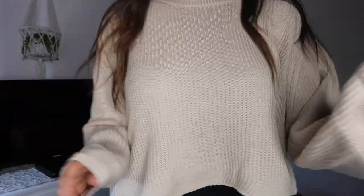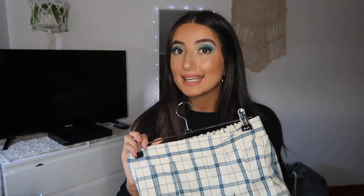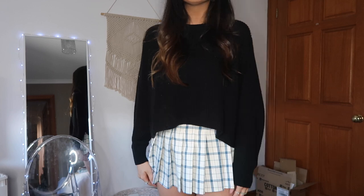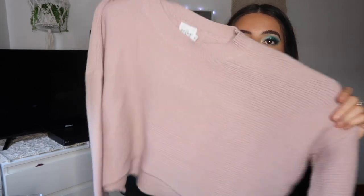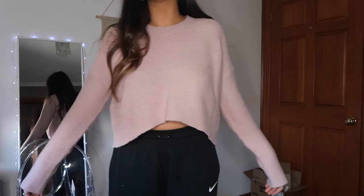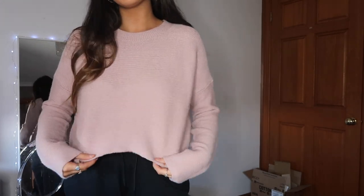The next shop is Princess Polly. I got this skirt here — it's like a school-girly skirt, quite sexy, elasticated at the back and quite tight at the front. I also got a jumper that's kind of the same vibe as the ones from Cotton On, but this is from Princess Polly. It's a really nice mauvey, purpley, pinky color — high neck, and it's more of a woolen material.